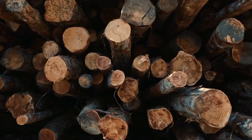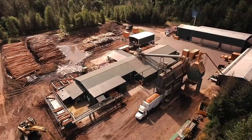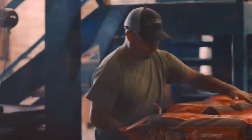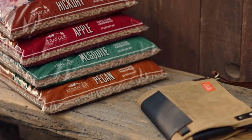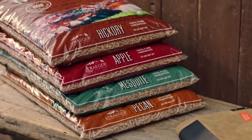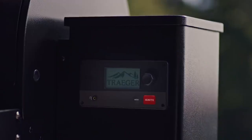It all starts with wood. 100% all-natural hardwood from our sawmill to your grill means real wood for real flavor. From bold hickory and mesquite to sweet apple and pecan, you can customize your cooking like never before, and they're as easy to use as an oven.